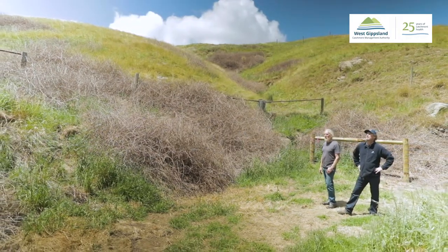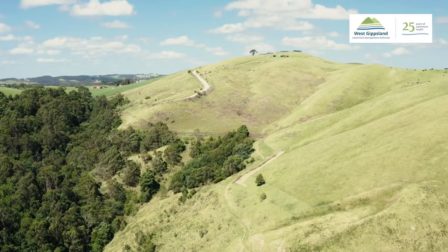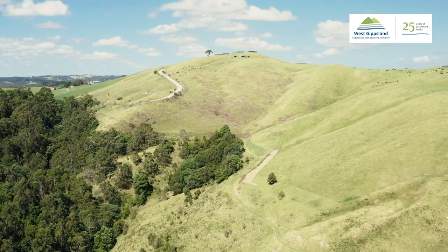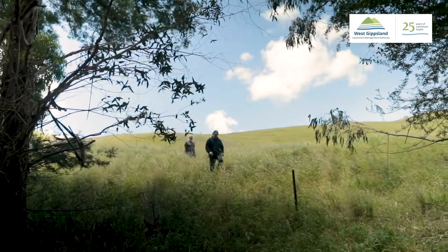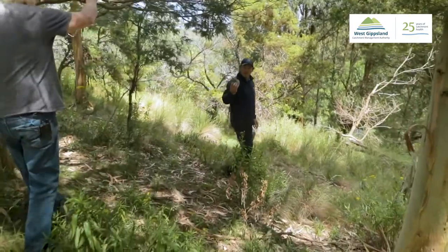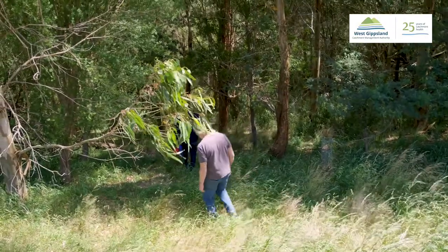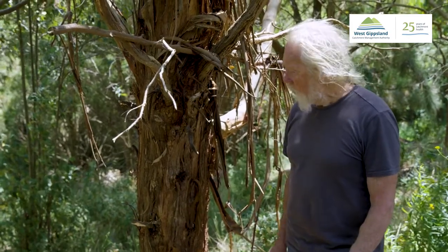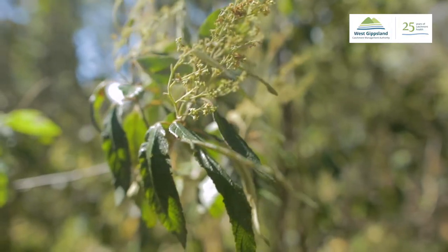We're going on a major revegetation project which will look at revegetating this side of the falls. The person who started the revegetation began it about 40 years ago and has now passed it on to his son who continues to plant trees here. This planting goes back roughly 12 to 15 years and what we're finding now is a lot of self-seeding and self-sowing going on.